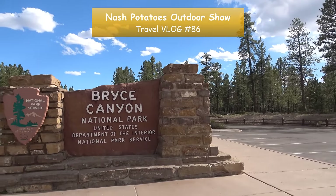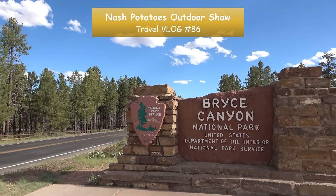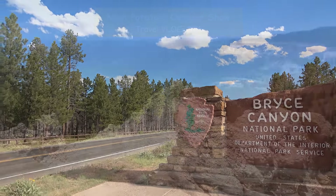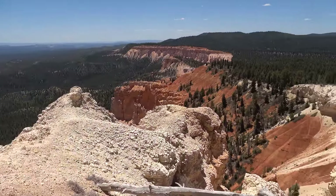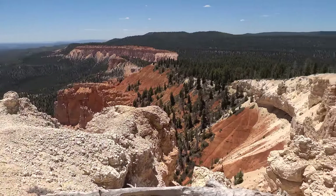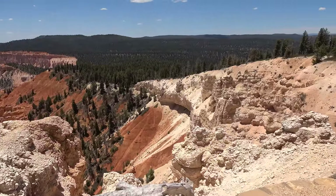Welcome back to the Nash Potatoes Outdoor Show. Today I'm at Bryce Canyon National Park in Southern Utah. On Google, this place has almost 21,000 reviews with a rating of 4.9 out of 5 stars. That's almost unheard of, but there's a reason for it.